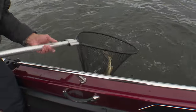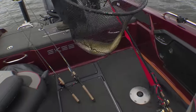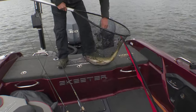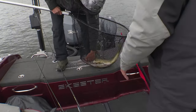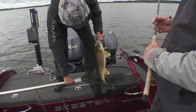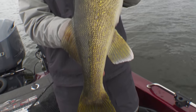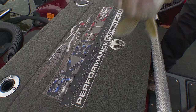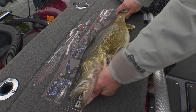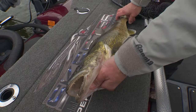That's an eight pounder right there. That's a thick one — holy cow. He didn't fight like that big of a fish, that's crazy. That's a real big one. What are you thinking that is? Like a 28 incher, probably? It's several inches longer than the 26 and a half — 28 or 29 maybe.